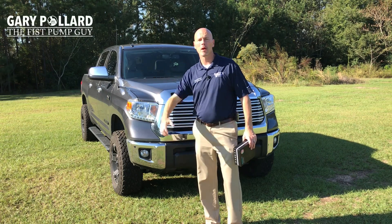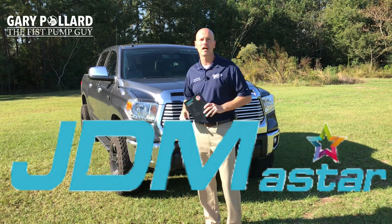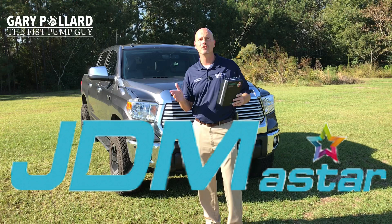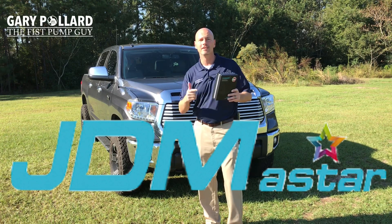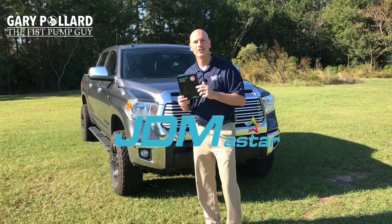Hey everybody, this is Gary, the fist pump guy over here at Bondage Toyota Enterprise, Alabama. Today I'm going to bring you something different, something I haven't done before. Today I'm going to bring you a product review — this one on LED headlights from JDM A-Star that I installed on my 2017 Tundra. Stay tuned to find out if you indeed want to go with LED lights from JDM A-Star.